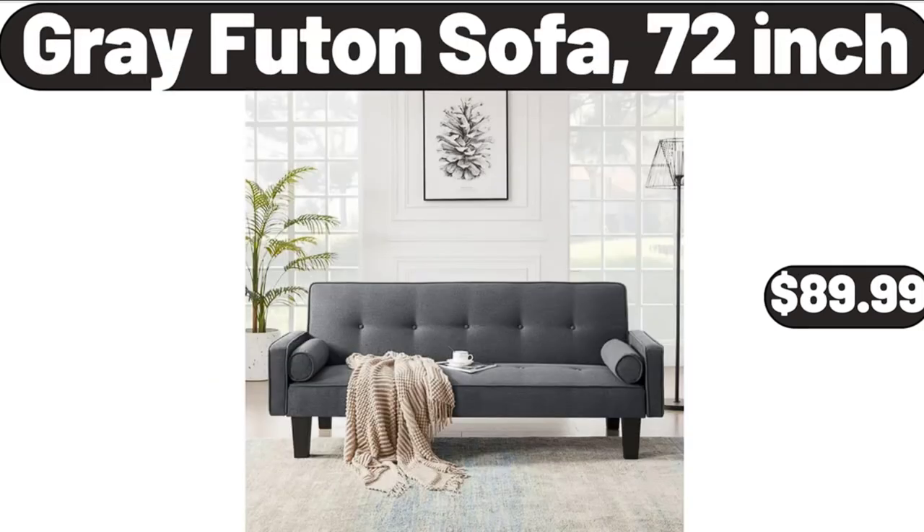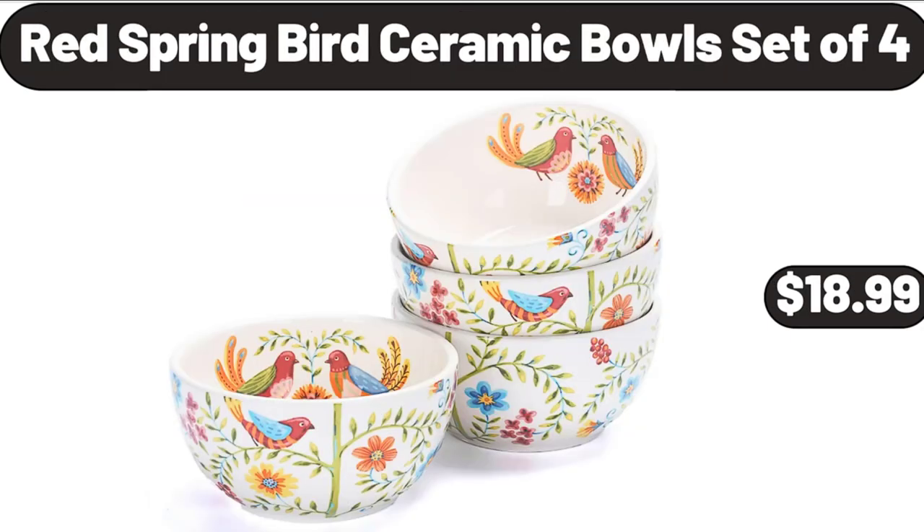Gray Futon Sofa, 72-inch, $89.99. Please don't forget to subscribe to my channel, thank you very much for everything. Red Spring Bird Ceramic Bowls Set of 4, $18.99.